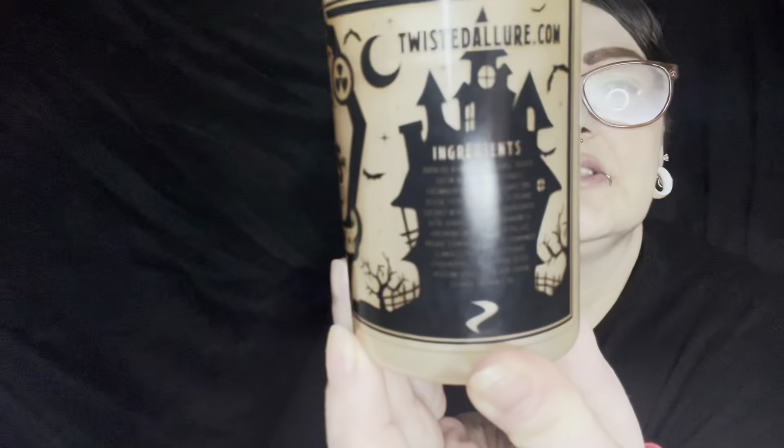I got two different scents. The first one is called Zombie Virus — how could I not, since I love zombies. So we'll start there. I got the Twisted Allure Zombie Virus body wash. On the side there's a beautiful picture of a castle and it has their website, twistedallure.com, and all of the ingredients.